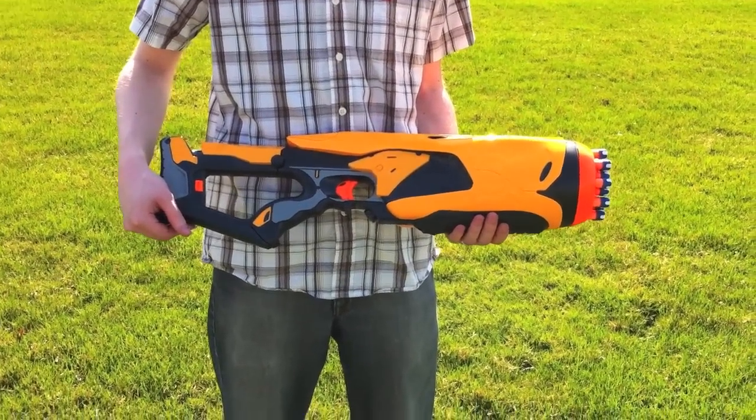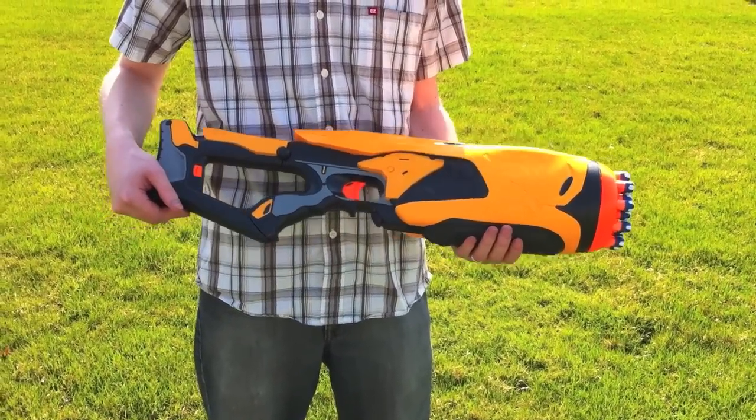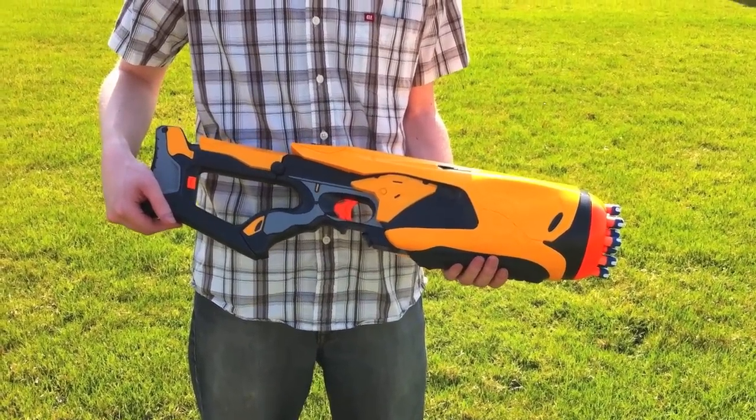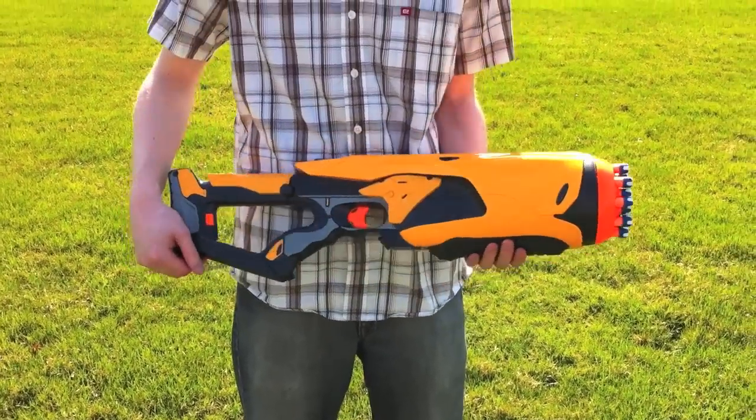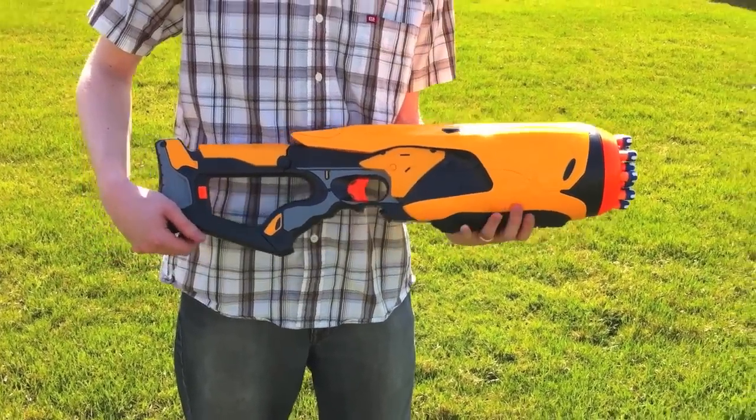Finally we have the Nerf Swarm Fire from the Dart Tag line. It is fully automatic, shoots 20 shots, and runs on 6C batteries. Let's see what it does.